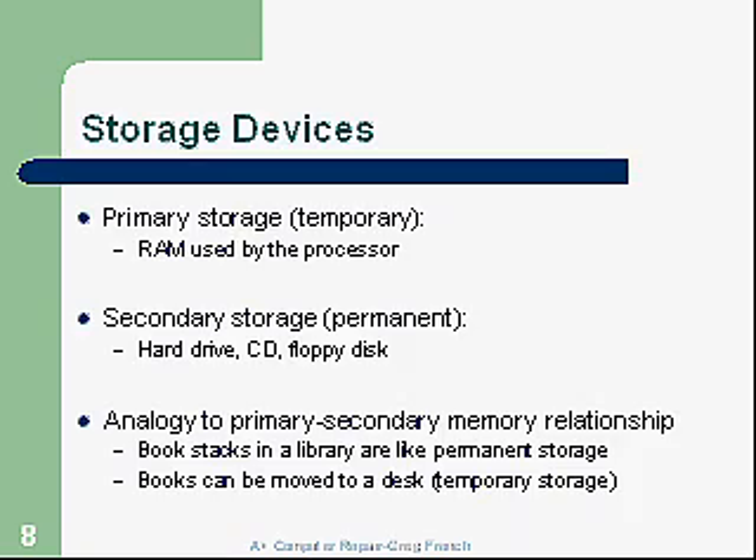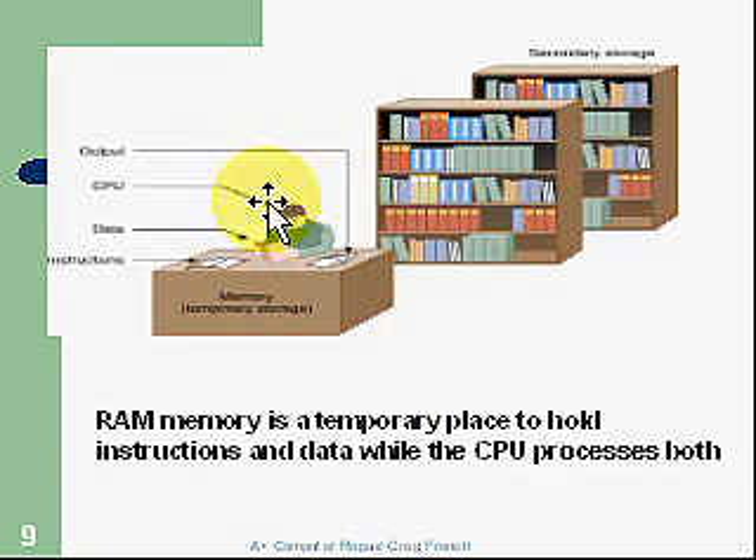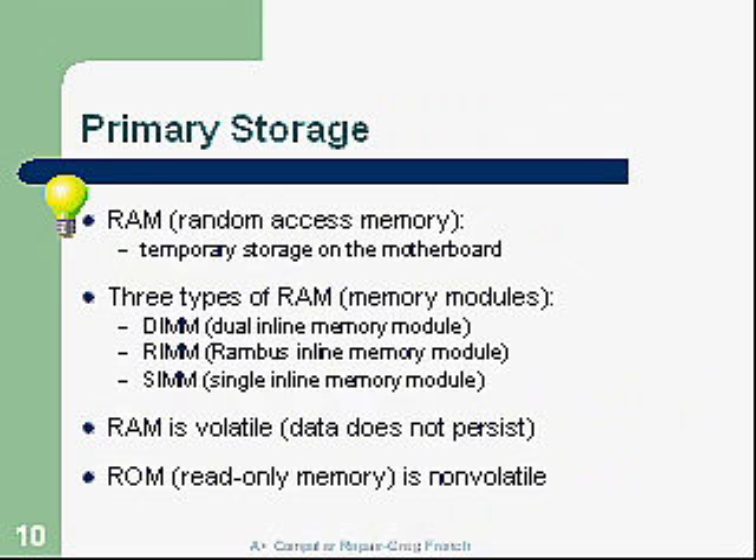Here we have an individual at a table. He's taking books off the book stacks and moving them to the table. The table represents temporary storage, and the stacks represent permanent storage. So RAM memory is a temporary place, and the CPU processes both instructions and data. Primary storage — RAM, Random Access Memory — is temporary and resides on the motherboard.